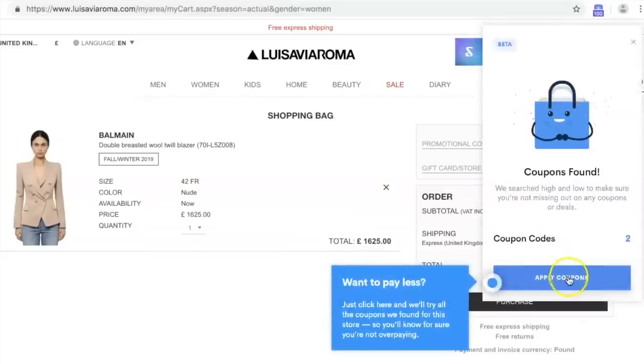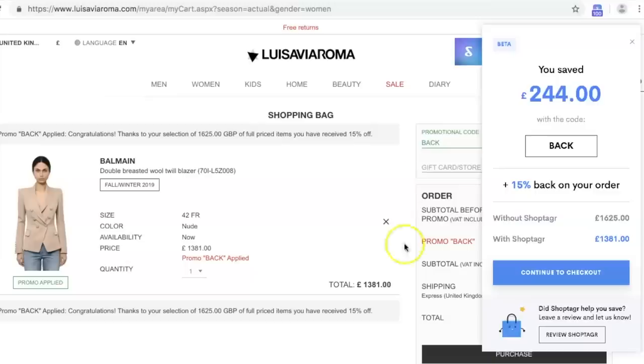They also launched a new amazing feature — you can now view coupon codes. This is actually what I used when I purchased my item from Luisa Via Roma. ShopTagger found coupon codes and I got 15% off my order, which I'll show you in a moment. If you're interested, I'll leave links down below for you to download ShopTagger. Definitely try it out — you're not paying for it, it's completely free, and I'm sure you will love it.